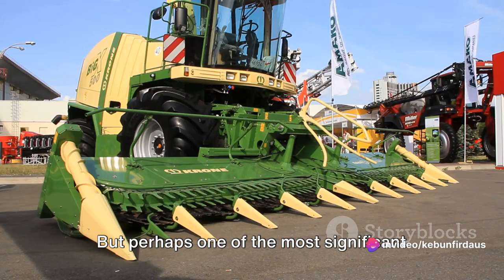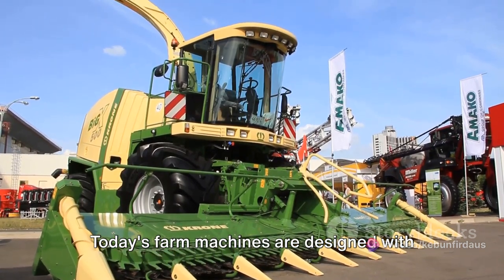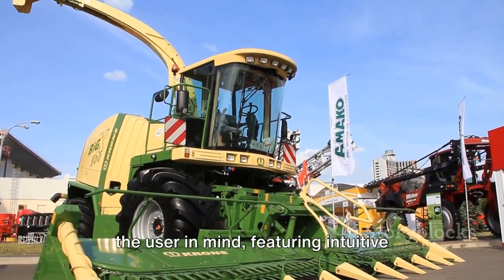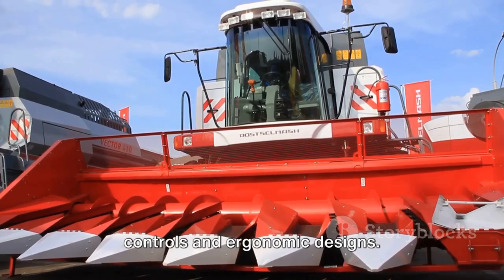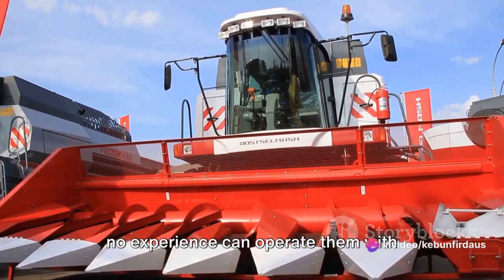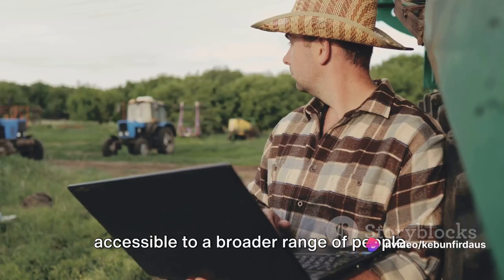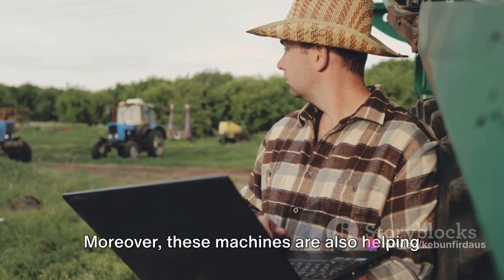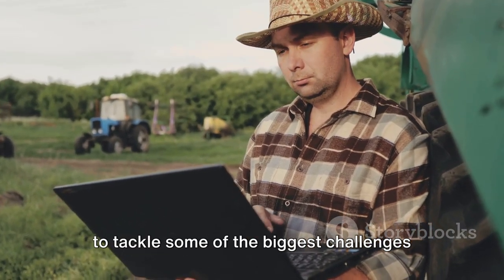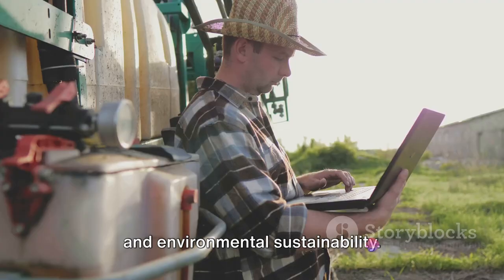Perhaps one of the most significant advantages of these machines is their ease of use. Today's farm machines are designed with the user in mind, featuring intuitive controls and ergonomic designs. This means that even those with little to no experience can operate them with minimal training, making farming more accessible to a broader range of people. Moreover, these machines are also helping to tackle some of the biggest challenges in agriculture, such as labor shortages and environmental sustainability.